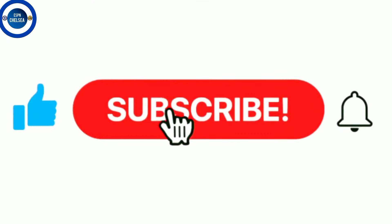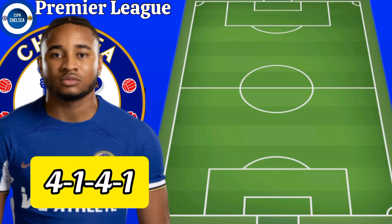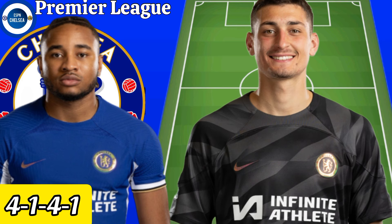If you are new to our channel, kindly like our video, subscribe to our YouTube channel and make sure you turn your notification bell on. Mauricio Pochettino could be using a 4-1-4-1 formation.